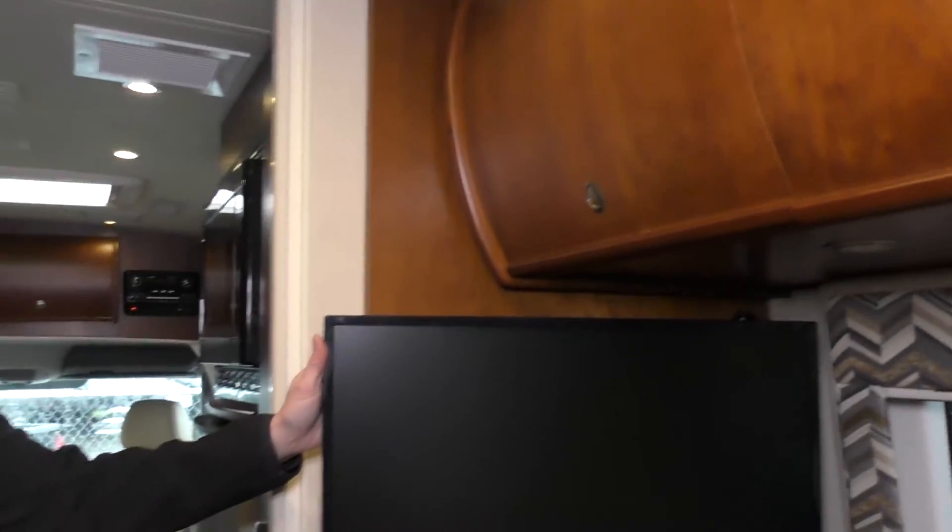All in all, Leisure Travel makes a beautiful product. This 2015 is a wonderful van — very mobile, coming in at just under 25 feet or right around 25 feet. So come on down and take a closer look at this 2015 Leisure Travel Serenity. Thank you.